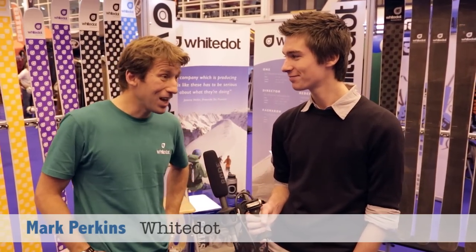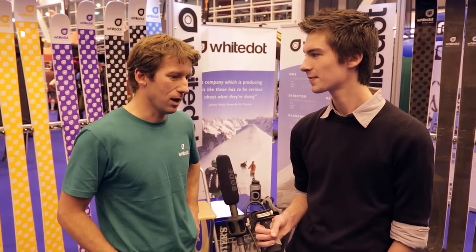Good to see you too. We've been here now for the last three years at the ski show as a manufacturer, not as a retailer. We make freeride skis. We are quite young to the industry, but we concentrate on freeride. We are high-end freeride skis and we distribute across the world.